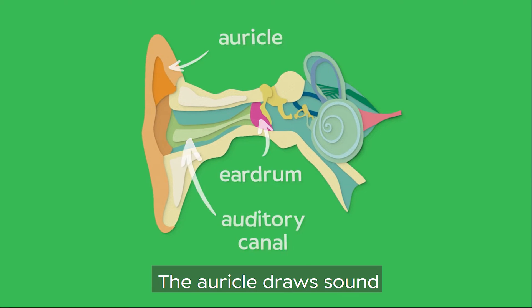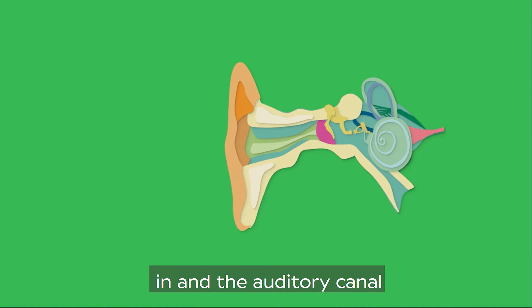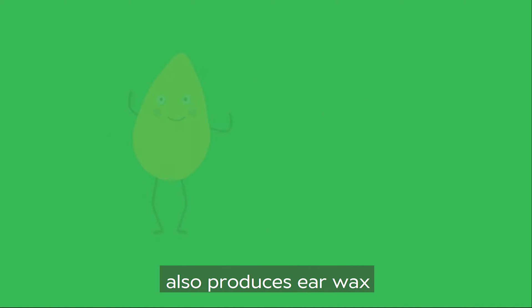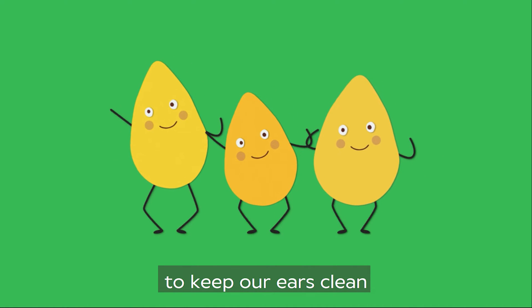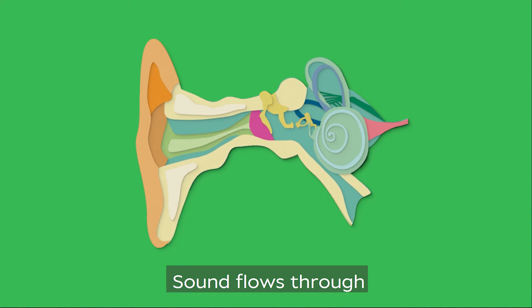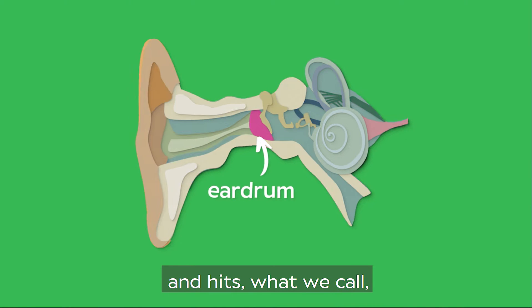The auricle draws sound in and the auditory canal gets the sound in order. The auditory canal also produces earwax to keep our ears clean and stop nasties getting in. Sound flows through and hits what we call the eardrum.